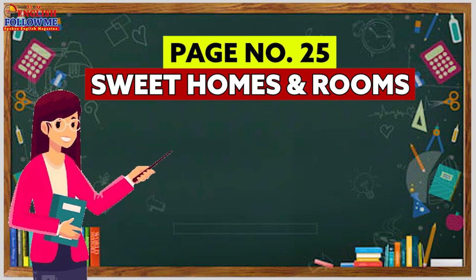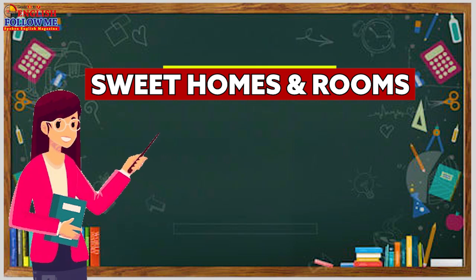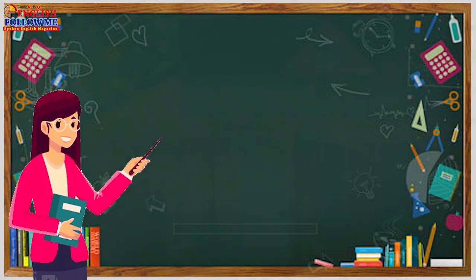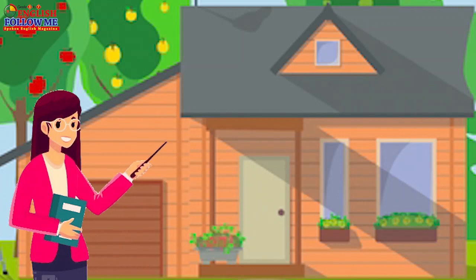We all love to be at home. Come, let's go for a room tour at home. Right, this is my house. There is a roof, windows and doors.